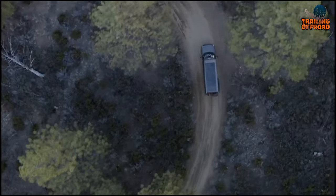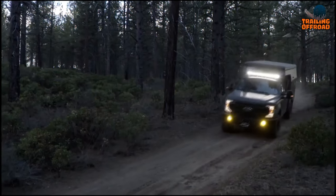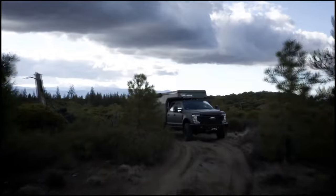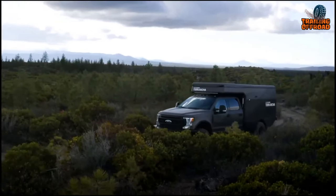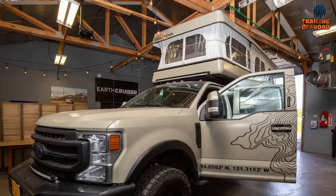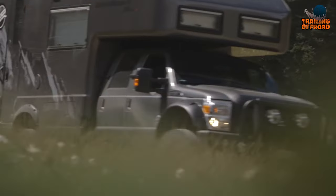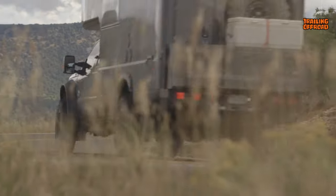Earthcruiser is known for its exceptional quality, durability, and performance. The company focuses on designing and manufacturing the most accomplished overland adventure vehicles available. With a commitment to excellence and innovation, Earthcruiser has established itself as a reliable and reputable company in the camper industry. They place a strong emphasis on building and maintaining expedition vehicles that can handle even the most rugged terrain. If luxury were our priority, we wouldn't mind going for the Earthroamer.